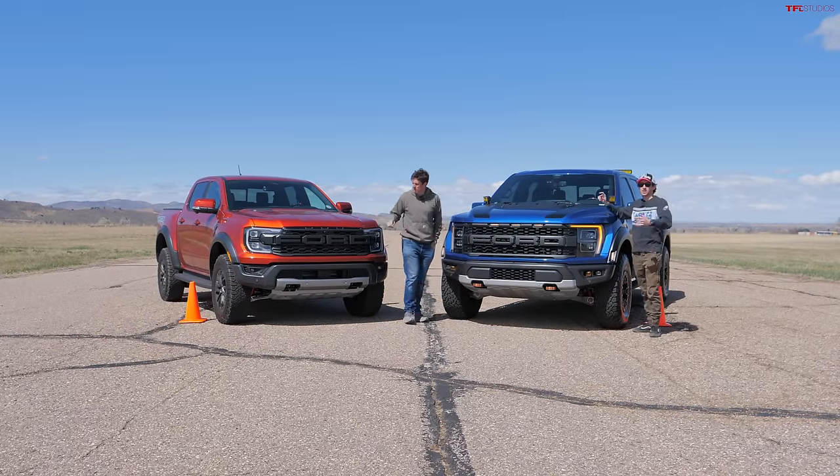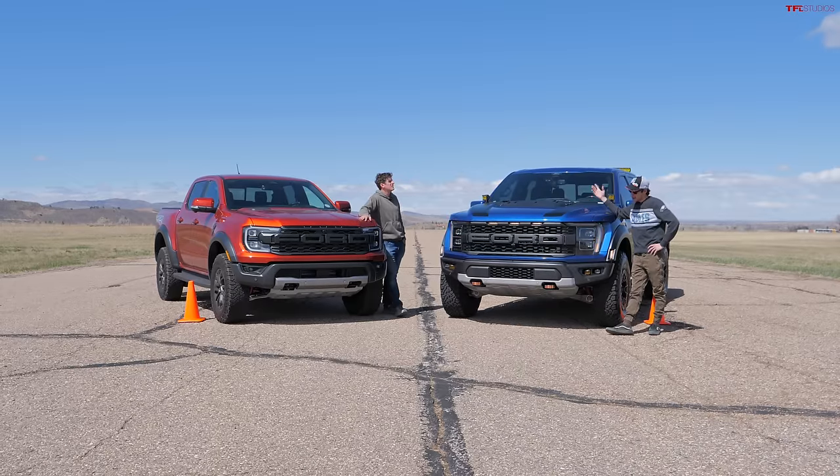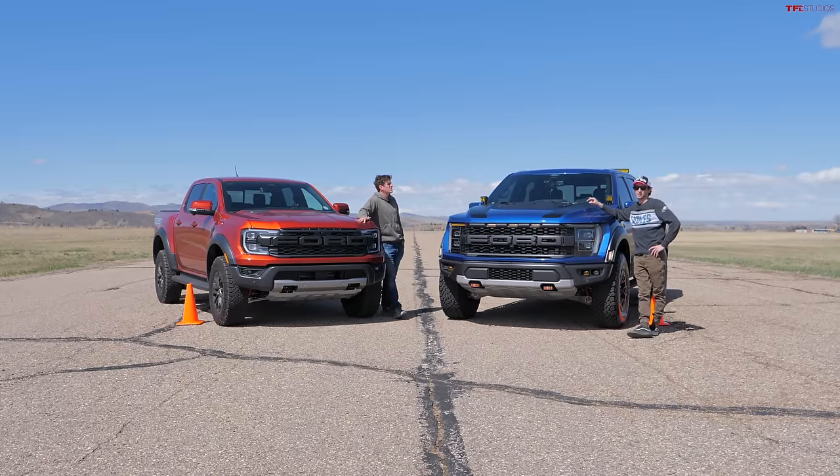This is what I brought — the 2022 Ford F-150 Raptor, what a lot of people say is the OG Raptor. And like Tommy just said, we're going to find out which one's quicker through a couple of races. Let's go figure it out.